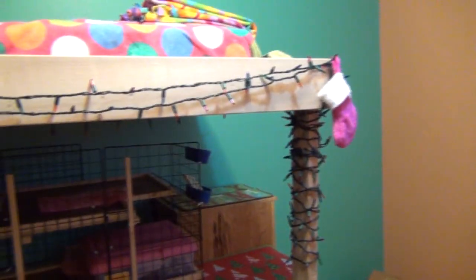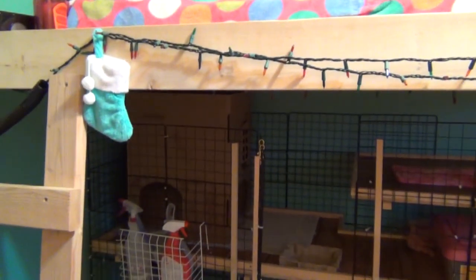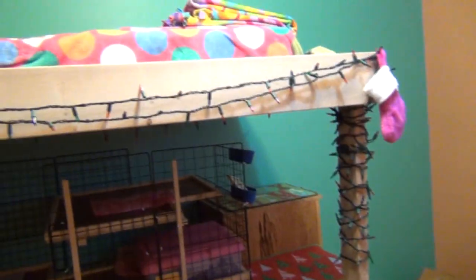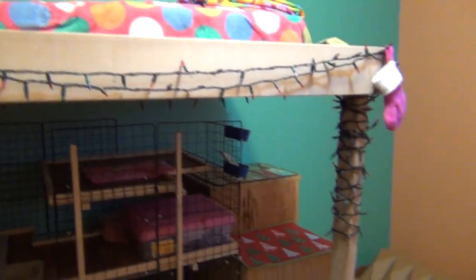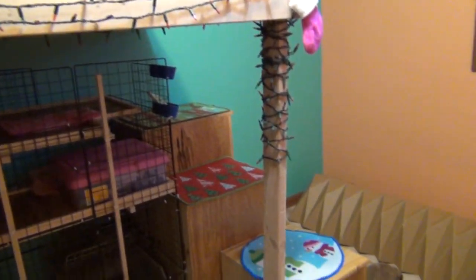That's pretty much all I have for Christmas decorations — just Christmas lights, stockings, and rugs. But I really like plugging the Christmas lights in at night and then just laying in my bed and seeing my whole room lit up. I think it's really cool looking.